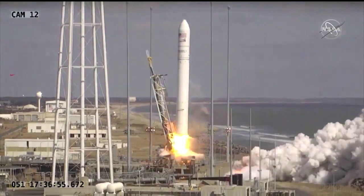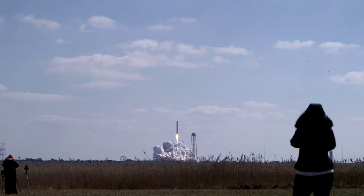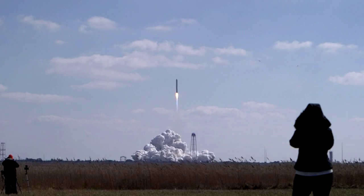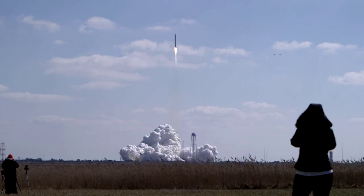Finally, FinSats — about the size of a slice of bread — satellites created by students are going up on this rocket. Engines are at 100 percent. From fourth grade all the way up through college and even into graduate school.